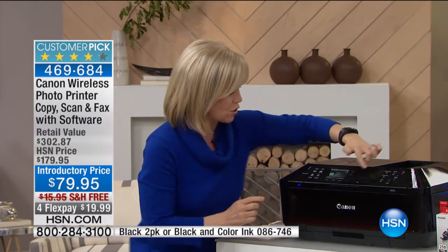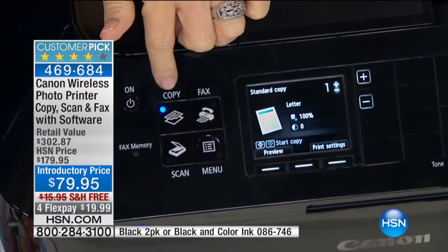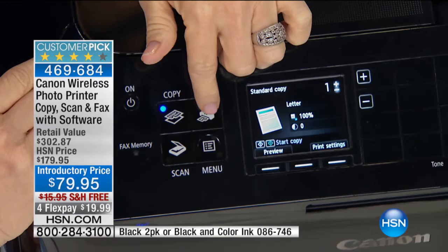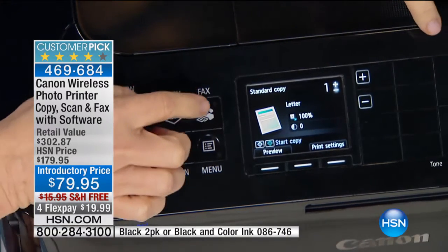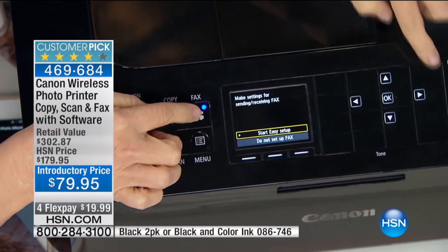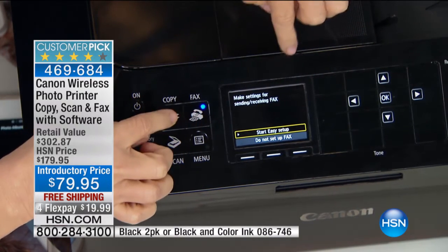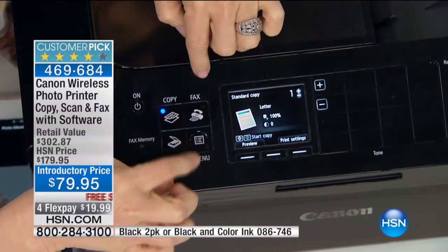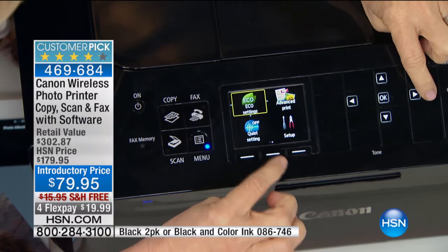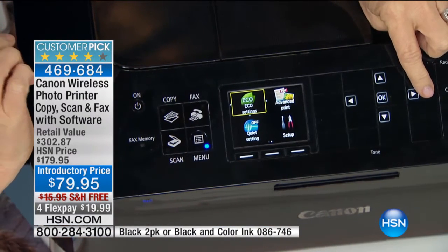Right here it has your LCD touchscreen, and it will print, copy, scan, and fax. Notice how when you push fax, everything about it is easy. When I press fax over here, it lights up the number pad and then it tells you to enter your number. Then when you go to your menu, a couple other things that are different than other printers: it has a quiet setting, there's your eco setting for your double-sided — again, you save money, you save paper.